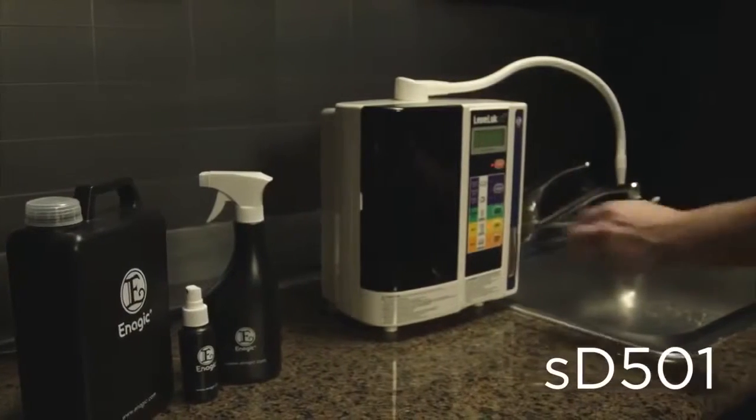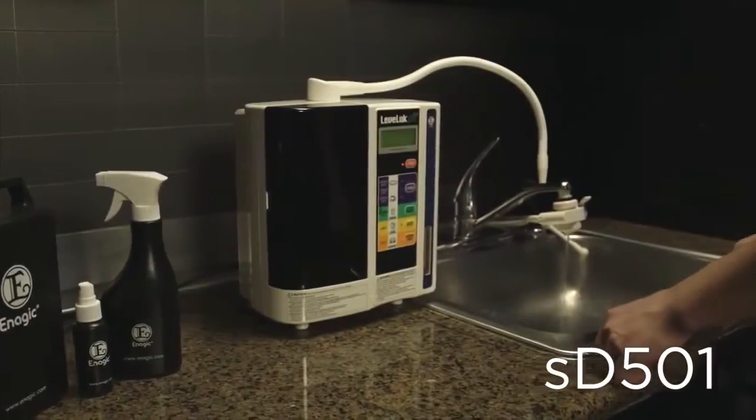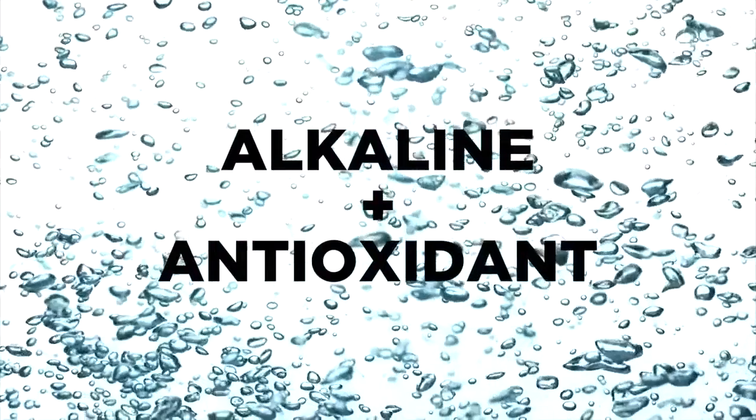So what can you do? What if you knew of one product that not only will give you clean, refreshing, yummy drinking water, it will help you replace harmful household chemicals and help you go green in your entire home. Here's how. This is your new SC501, Enagic's flagship model that will filter your tap water through electrolysis to produce super hydrating alkaline antioxidant water.